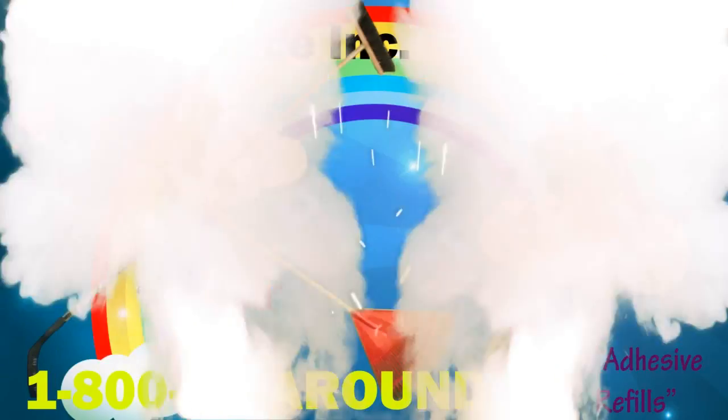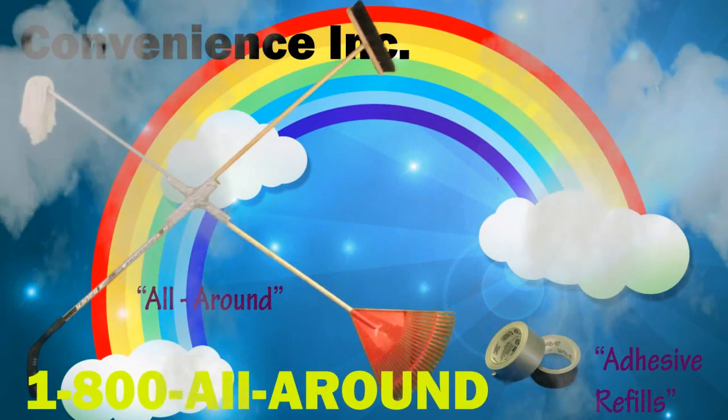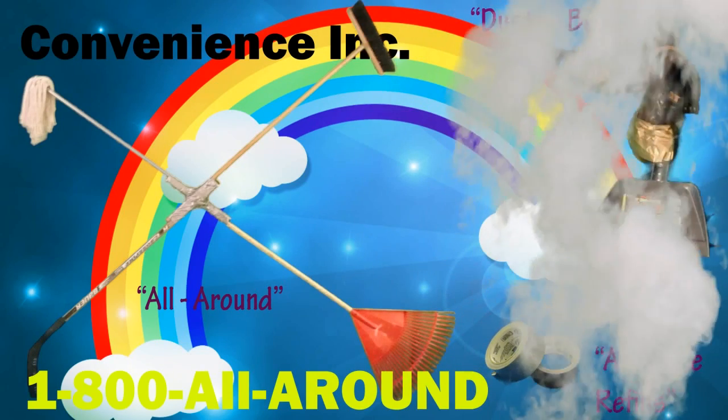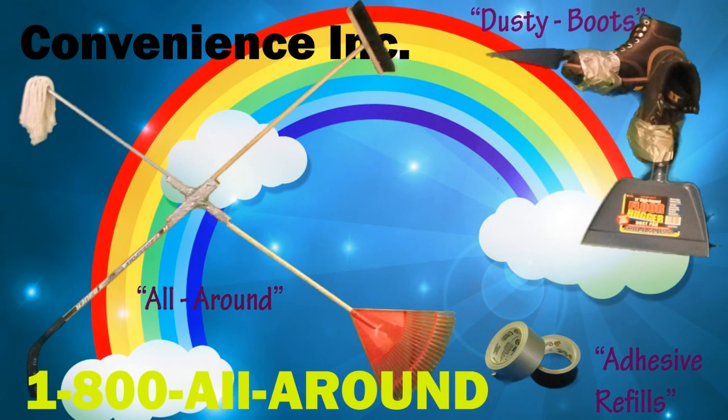Buy my product. Order now and you will receive one All Around and two adhesive refills. Be within the first 100 callers and receive not one, but two patented Dusty Boots.